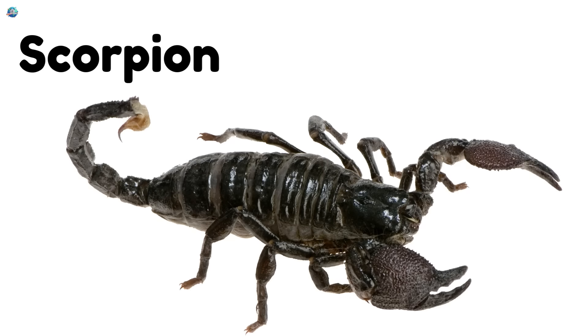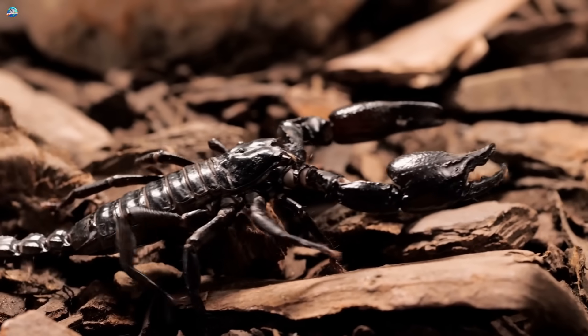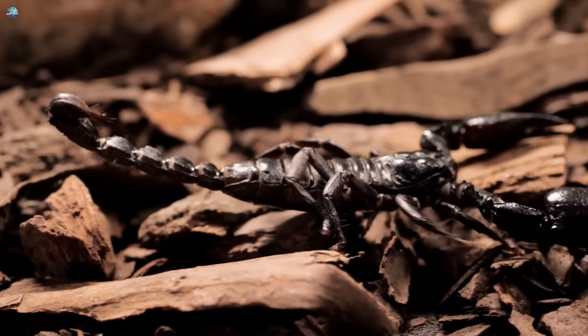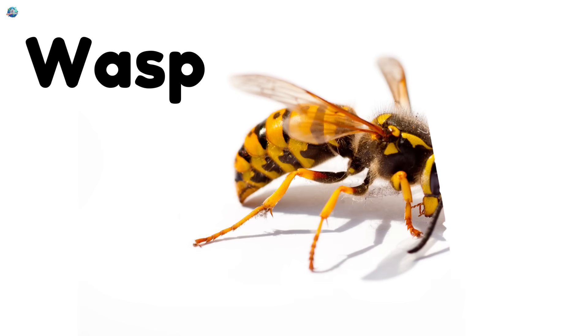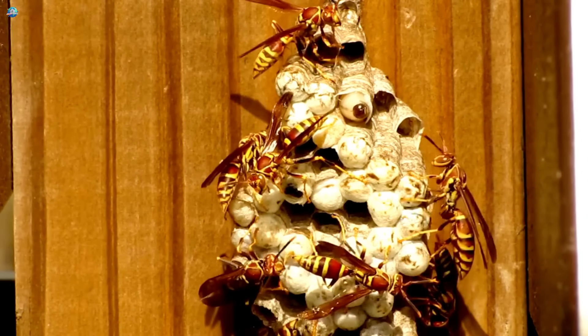Scorpion — desert hunters with pincers and a stinging tail. Wasp — buzzing insects that can sting, but also help control other pests.